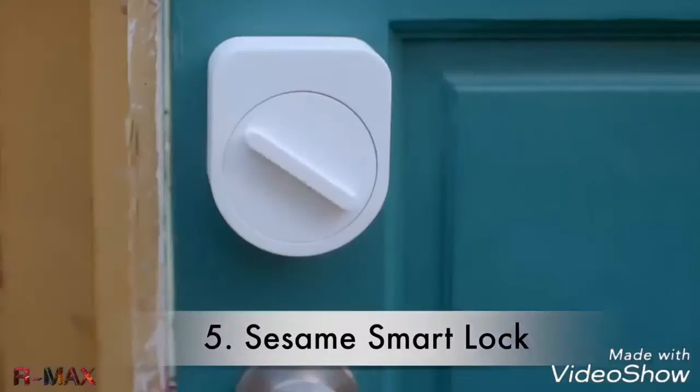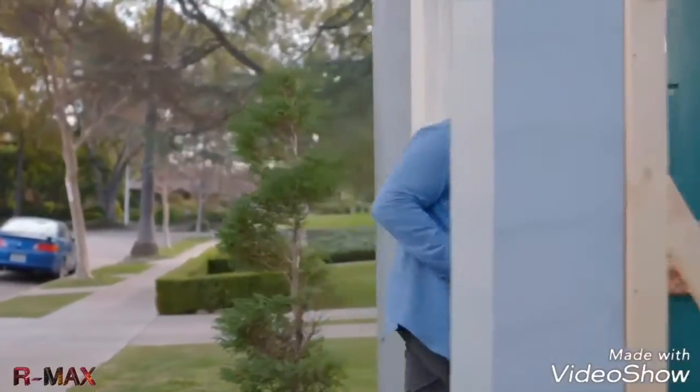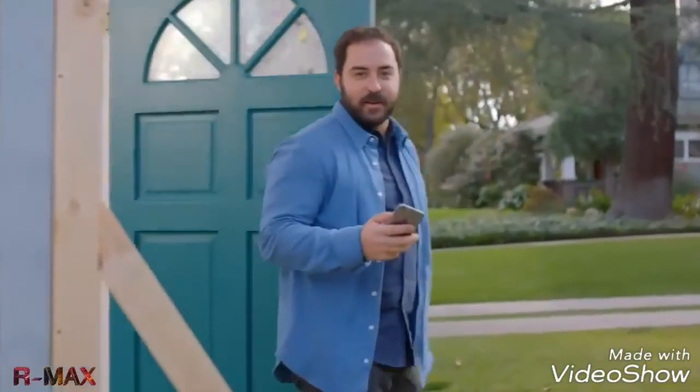Open sesame. Sesame is what's called a smart lock, which means you can unlock it using your phone as the key.